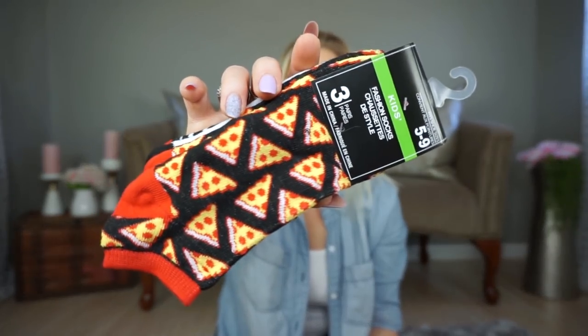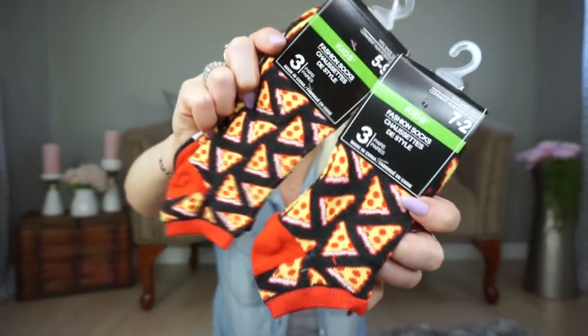I also picked up some pizza socks because my husband loves them. When I saw they had them in kids' sizes, I grabbed them for my nephews since they love pizza. I'm going to put them off to the side and start my Christmas gift stash. My plan is to get all my Christmas shopping done before December 1st so I can enjoy all of December and do all the Christmassy things. Fingers crossed!